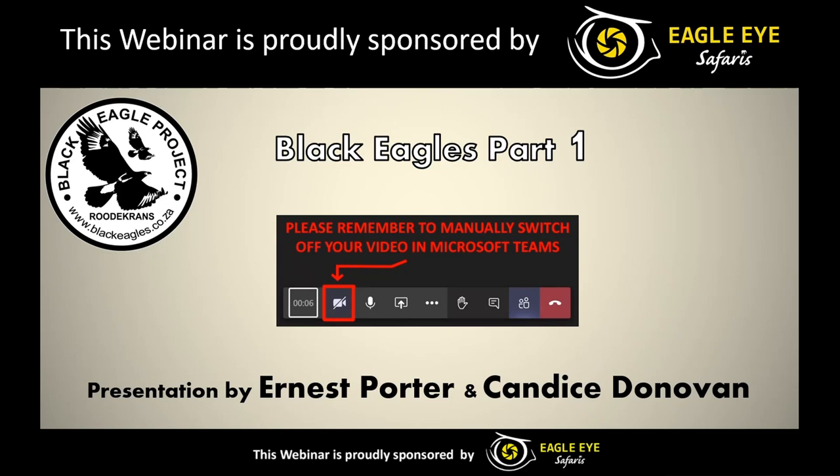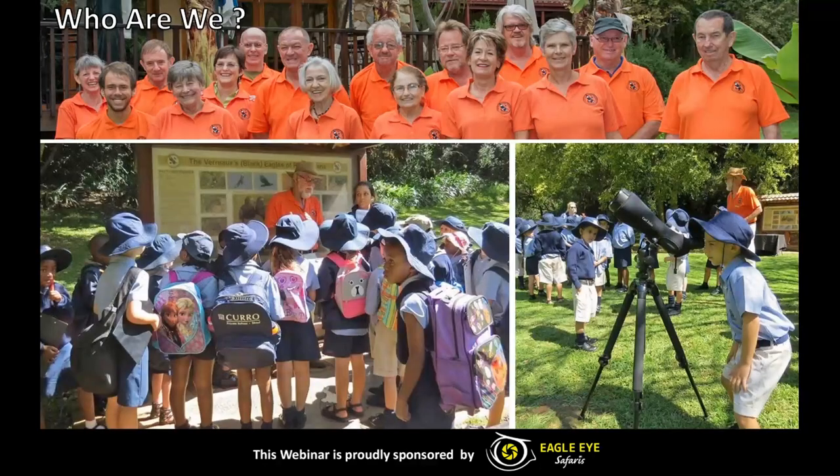So what is the Black Eagle Project? Who are we? We are a group of volunteers that are mainly there to monitor the Black Eagles at the Walter Sisulu National Botanical Gardens on weekends and on public holidays. Very importantly, we also educate the public and inform them about these incredible birds and raptors in general.